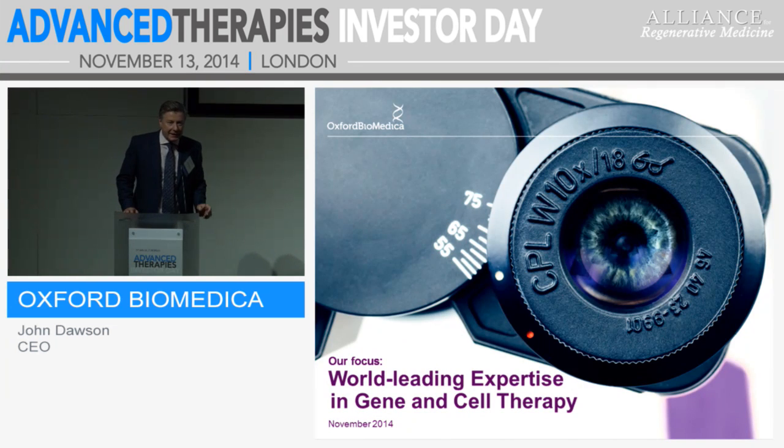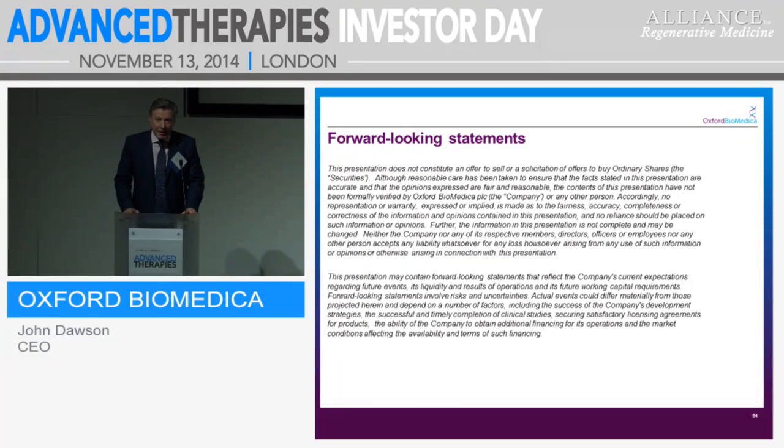Good morning, everybody. It's a pleasure to be here to talk about Oxford Biomedica and our work in gene and cell therapy. I'd like to thank the organisers for inviting us to present, and also I'd like to join Helen in thanking the panel for such a great start today to explain exactly what we're all trying to achieve. We are a listed company, so I'll be making forward-looking statements which cannot be relied upon.